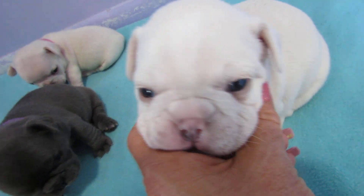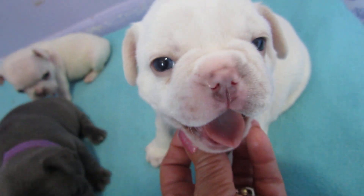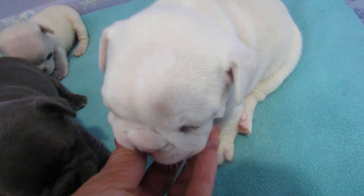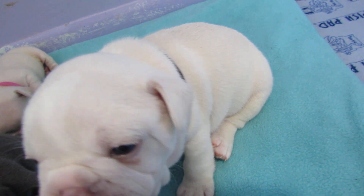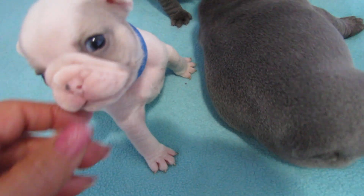Moving along to Hugo - yes, he's a handsome boy. Look at that face. Hugo's weight was three pounds, point three three. He's a big boy.